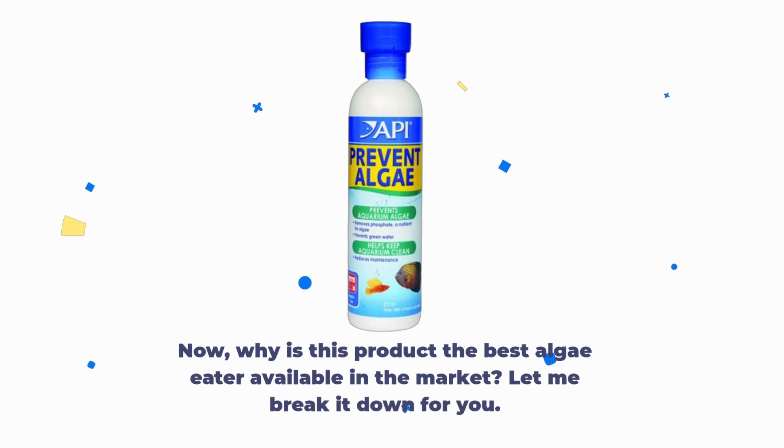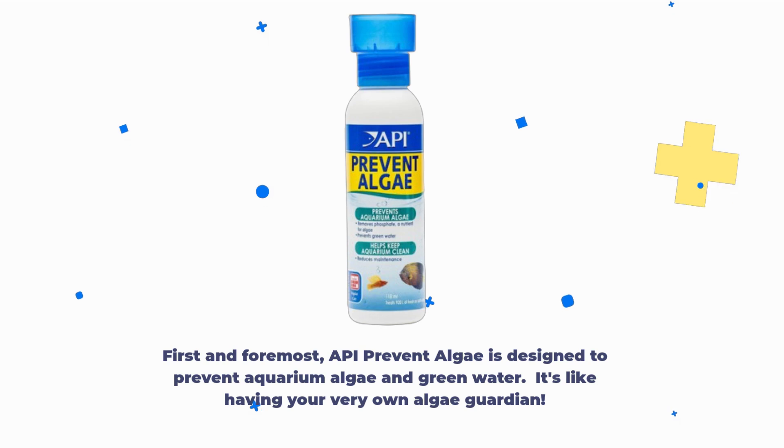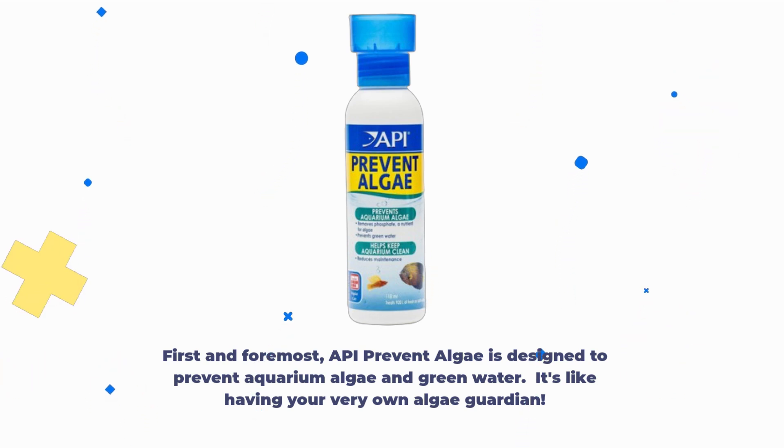Now, why is this product the best algae eater available in the market? Let me break it down for you. First and foremost, API Prevent Algae is designed to prevent aquarium algae and green water. It's like having your very own algae guardian.